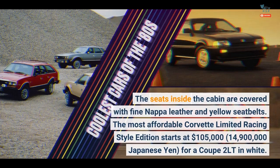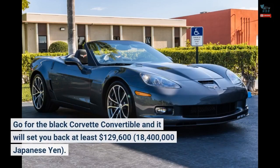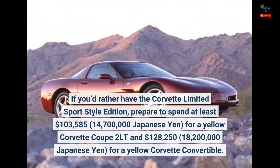The most affordable Corvette Limited Racing Style Edition starts at $105,000 (14,900,000 Japanese yen) for a coupe 2LT in white. The black Corvette Convertible will set you back at least $129,600 (18,400,000 Japanese yen). If you'd rather have the Corvette Limited Sport Style Edition, prepare to spend at least $103,585 (14,700,000 Japanese yen) for a yellow Corvette Coupe 2LT, or $128,250 (18,200,000 Japanese yen) for a yellow Corvette Convertible.